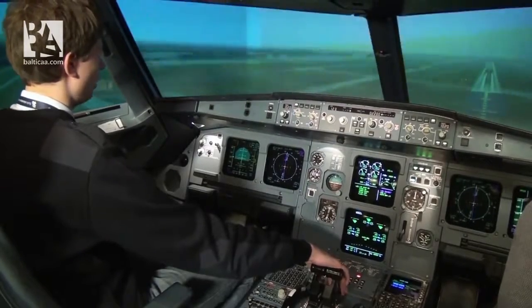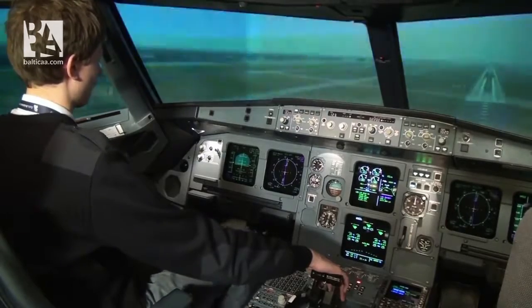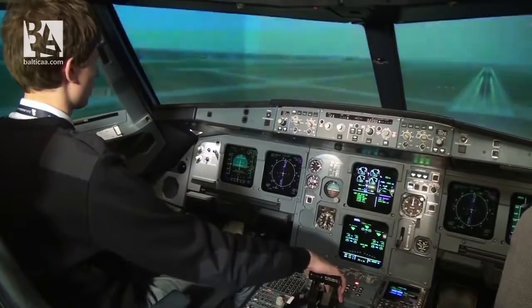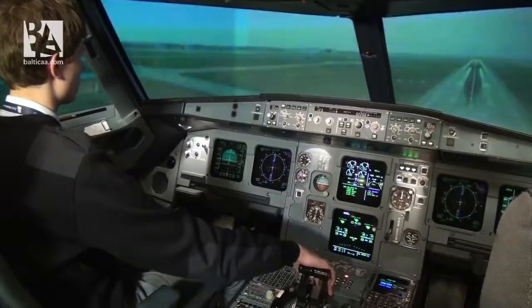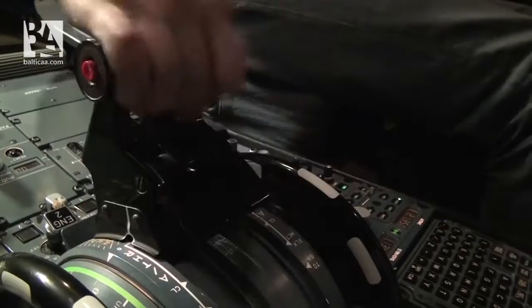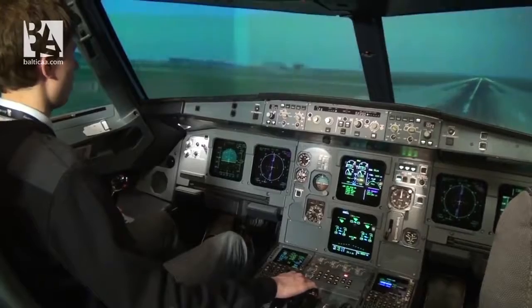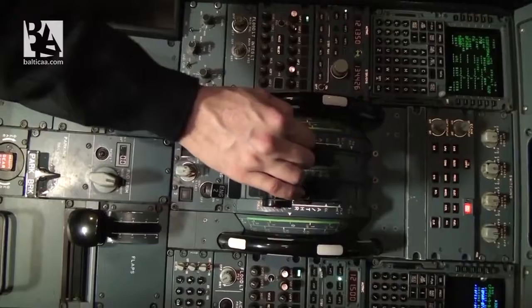200 feet. 100 above. 50. 40. 30. Minimum. Retard. And the aircraft made a perfect touchdown and it's actually keeping itself on the runway.